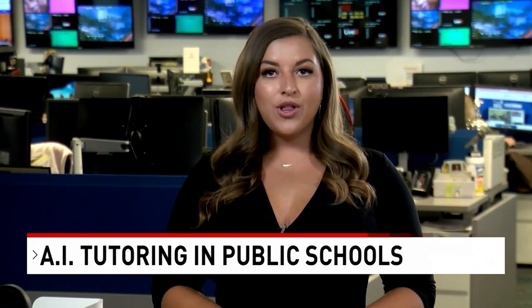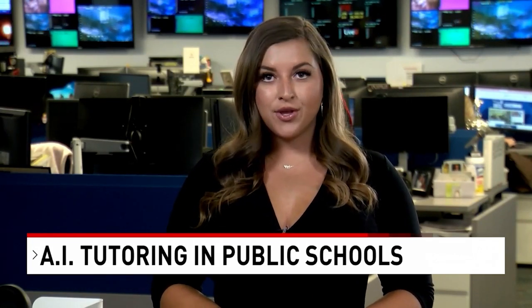The district says starting next school year, every one of their high schools will have access to this program. Reporting in the newsroom, I'm Amber Robb, CBS 12 News.